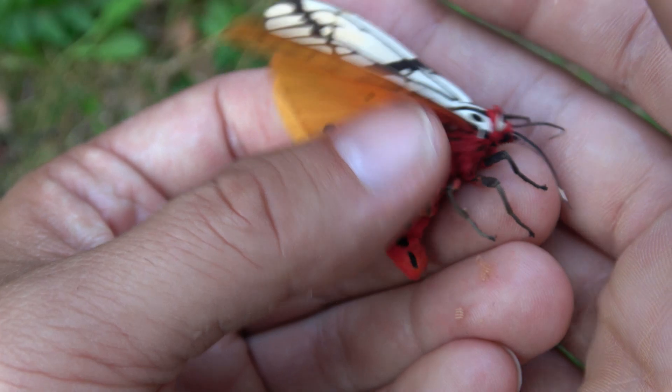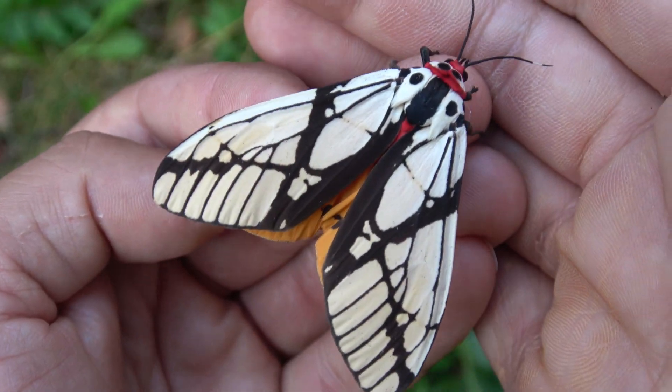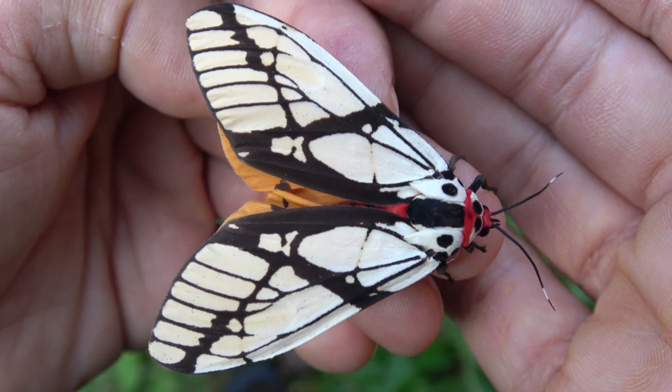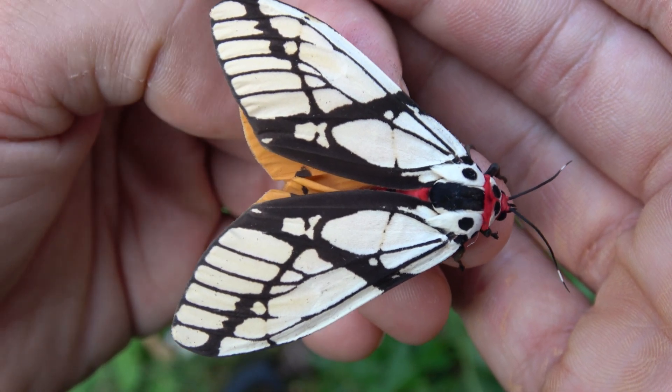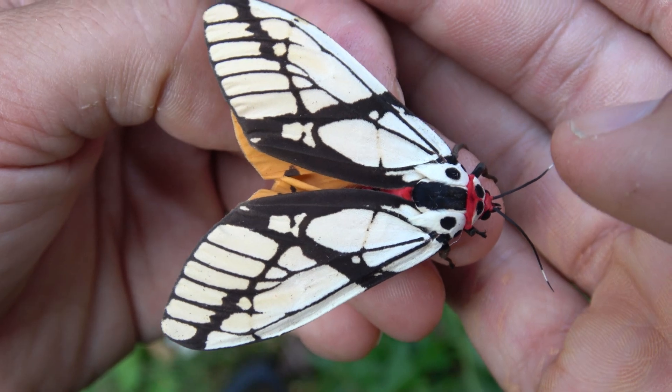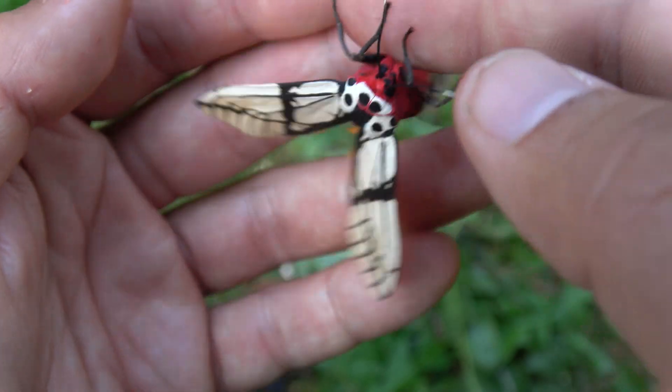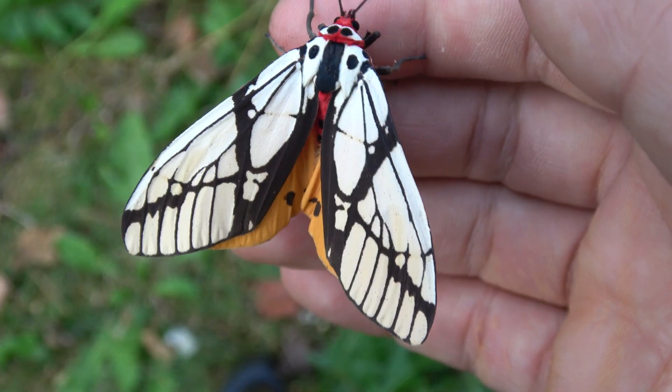It is known as the milky tiger moth, Arias galactina. This species of tiger moth has a very large distribution. It is found in mountainous areas all over Asia.